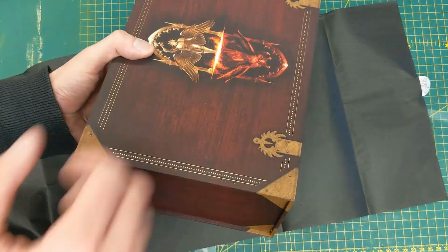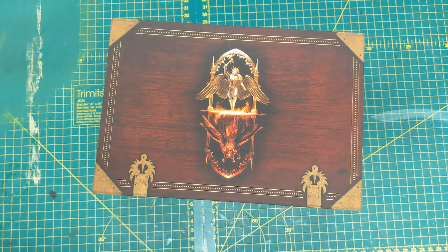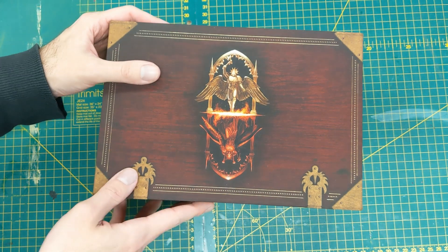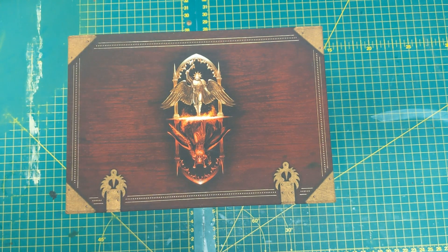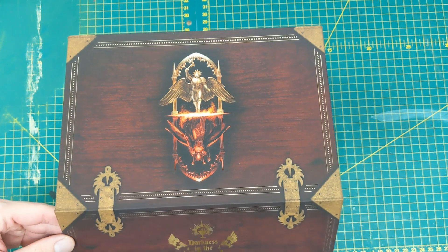I'm also going to be honest: I have read the Blood Angels series of books starting with Dante, doing Devastation of Baal etc., and I was supremely unimpressed with it. They just kind of didn't do it well. But this isn't a book review channel so I'm not going to tell you about that, because that gets zero hits.